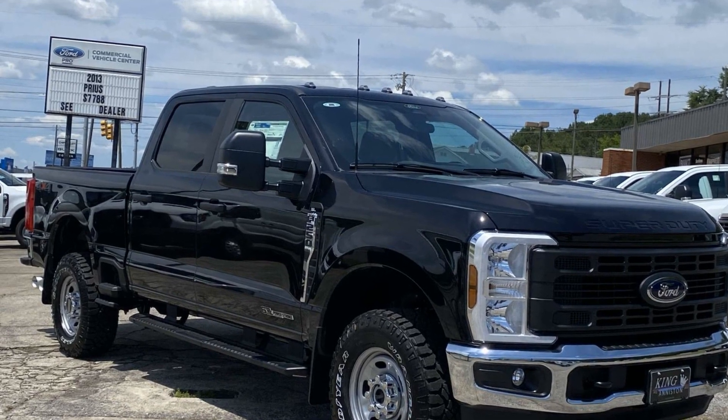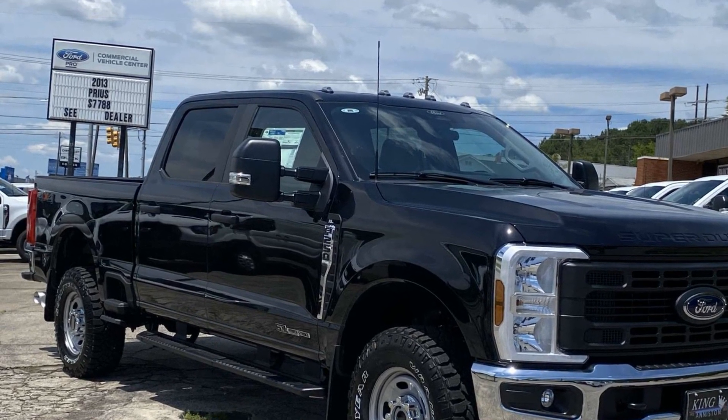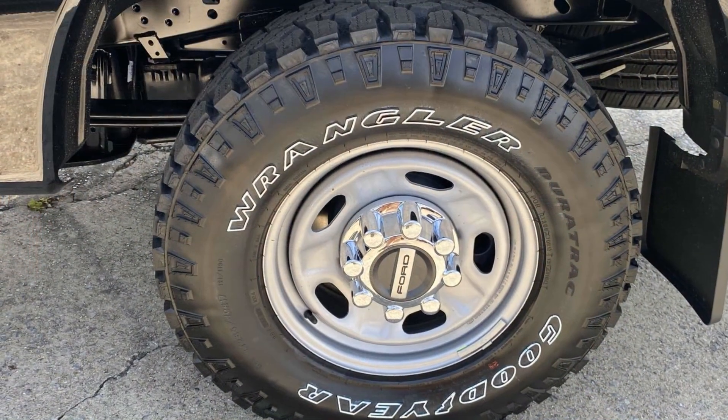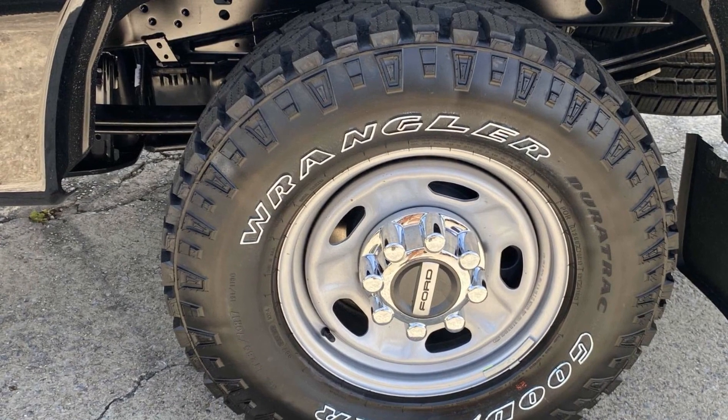2024 Ford Super Duty F-250 SRW. This pickup truck offers two full rows of seating for premium comfort. In addition to its fantastic fit and finish,